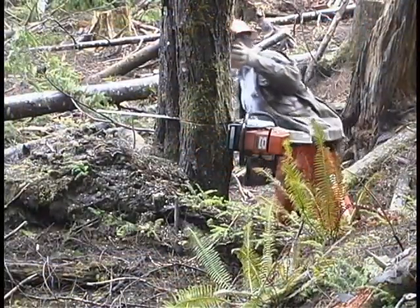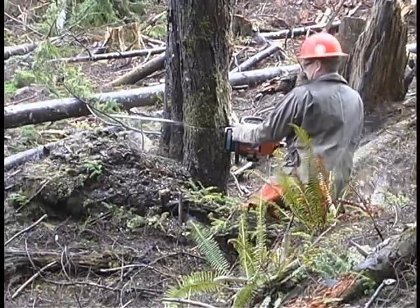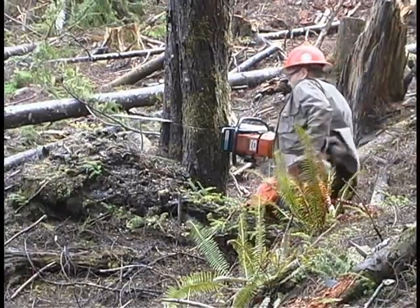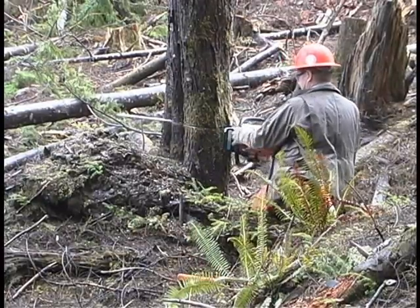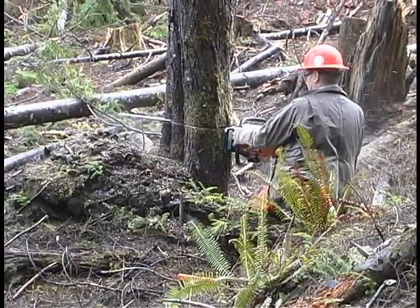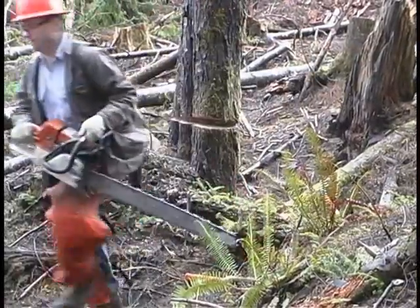To adequately protect you, the chaps must fit properly. The bottom of the chaps must come down to the top of the work boot. Personal protective equipment will not eliminate hazards, but if used correctly, they can at least reduce the seriousness of the injury.